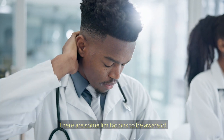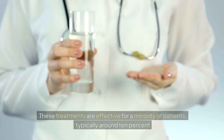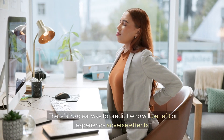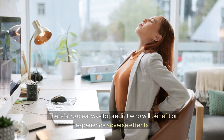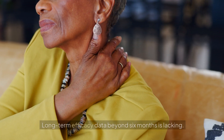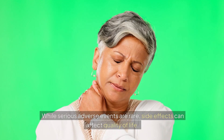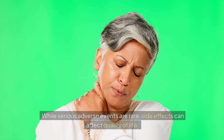There are some limitations to be aware of. These treatments are effective for a minority of patients, typically around 10%. There's no clear way to predict who will benefit or experience adverse effects. Long-term efficacy data beyond 6 months is lacking. While serious adverse events are rare, side effects can affect quality of life.